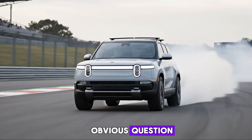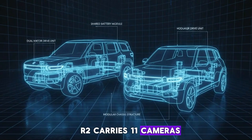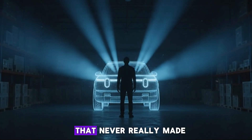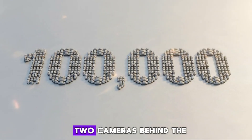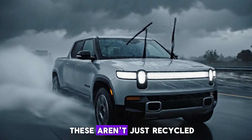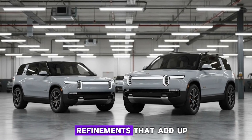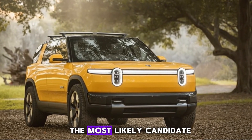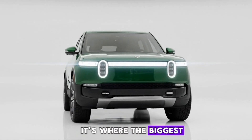Why does Rivian need that much processing power? The answer starts with the sensor suite. R2 carries 11 cameras around the vehicle — the same count as R1 Gen 2. You've got three cameras in each side mirror, front and rear bumper cameras, two cameras behind the windshield with different fields of view, and one interior camera dedicated to driver monitoring. These aren't just recycled R1 cameras — they're similar but subtly improved with higher dynamic range and small refinements. There's also an increase of about 10 megapixels somewhere in the system, most likely the interior camera, which was previously sourced externally.